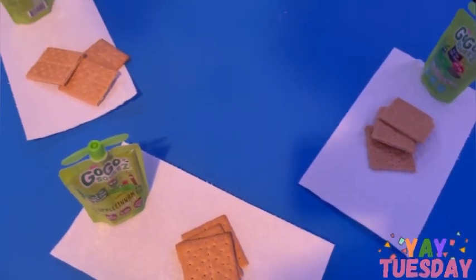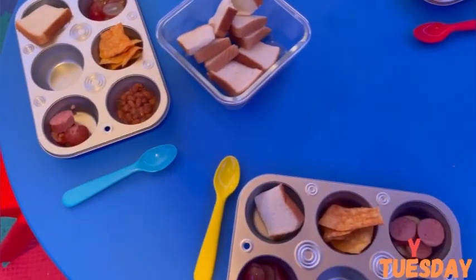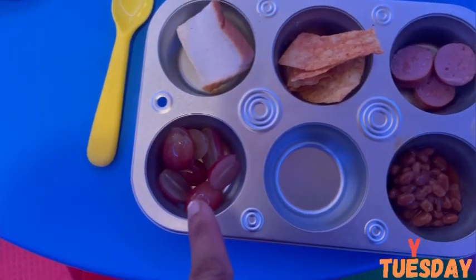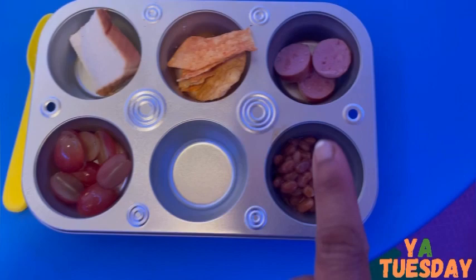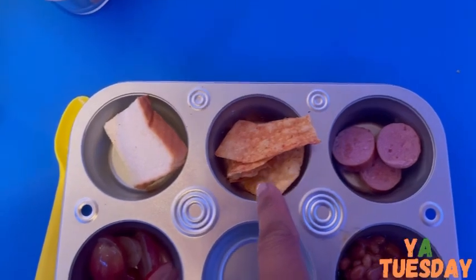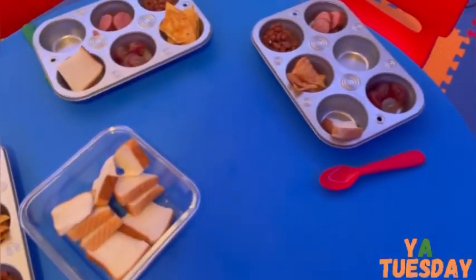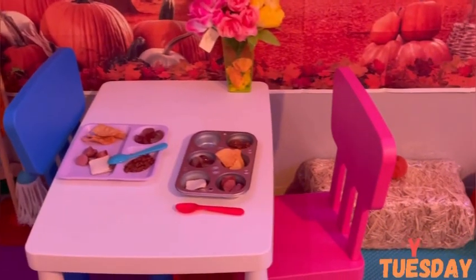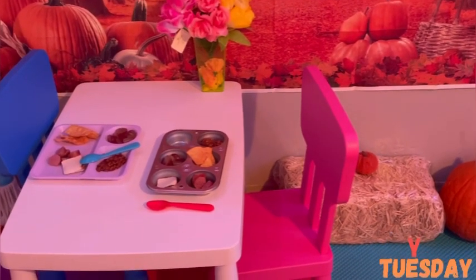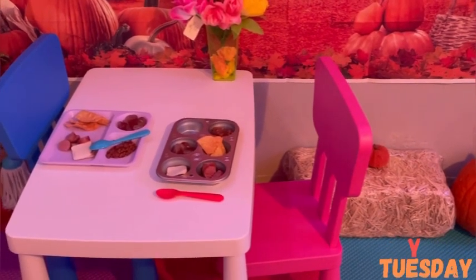For today's Tuesday lunch we have grapes — I cut them up for choking hazards — and we have baked beans, beef polish sausage, veggie tortillas, bread, and milk. I have six kids in care today. Today is muffin tin day but I ran out, so that's why there's a regular plate. Note to self: get extra muffin tins.